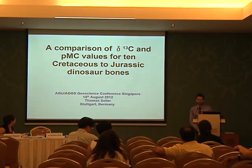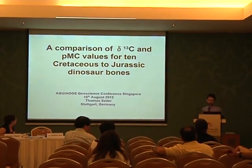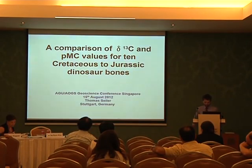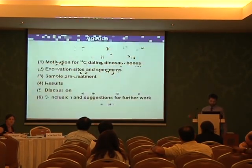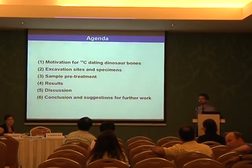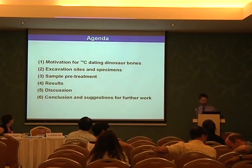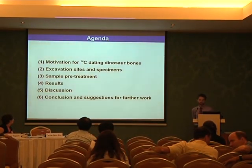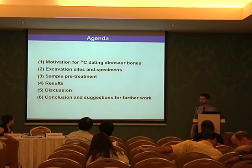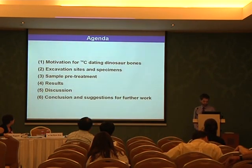Good afternoon everybody. I want to present the results of comparison of C-13 and PMC values for 10 Cretaceous and Jurassic dinosaur bones. I will briefly go through the agenda, starting with the motivation — why we did such very unusual C-14 dating experiments on dinosaur bones — and present the excavation sites and specimens, how the samples were pre-treated, then present the results, and finally discuss their origin and arrive at conclusions and suggestions for further work.